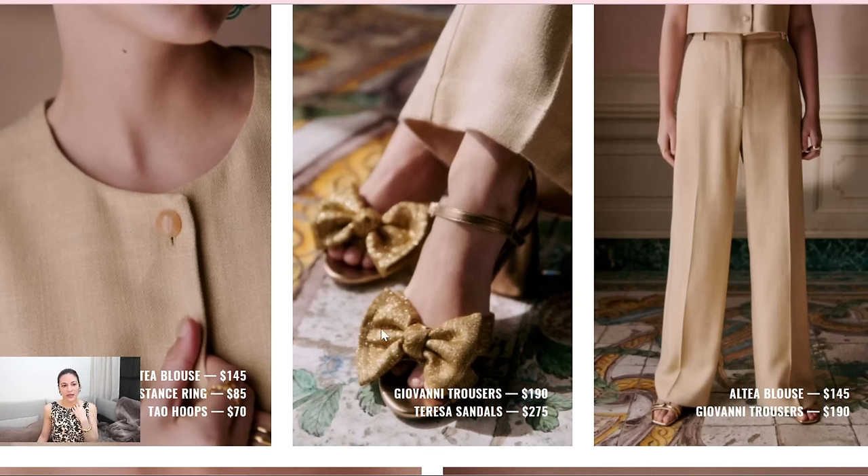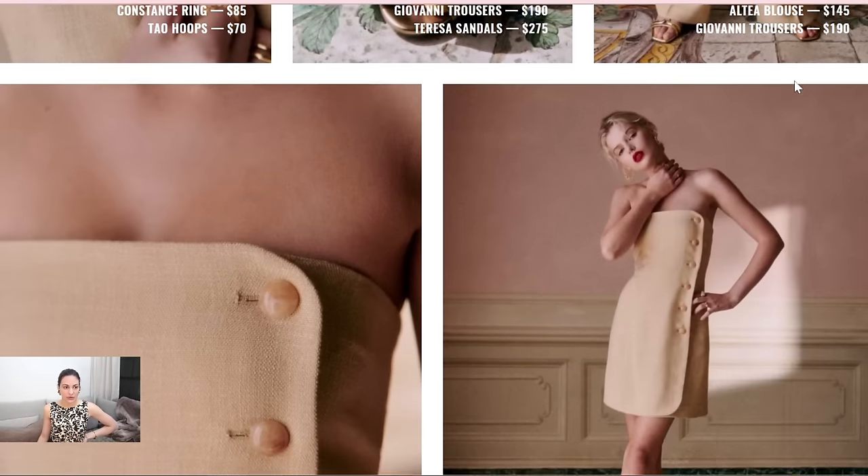Now the sandals — I'm not a fan. I really don't like huge bows and just those girly things; it's just not my thing. But definitely a statement piece. Here's more details on the pants, which I really like. I'm pretty sure they're not going to be flattering on me, but I'm still going to try them just in case — you never know.